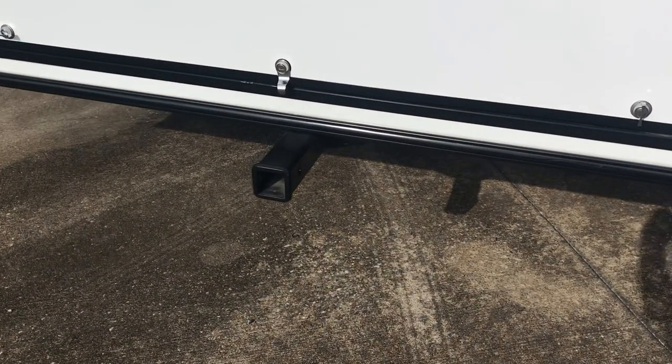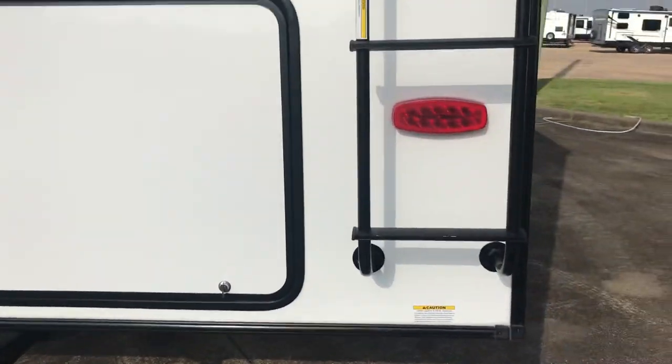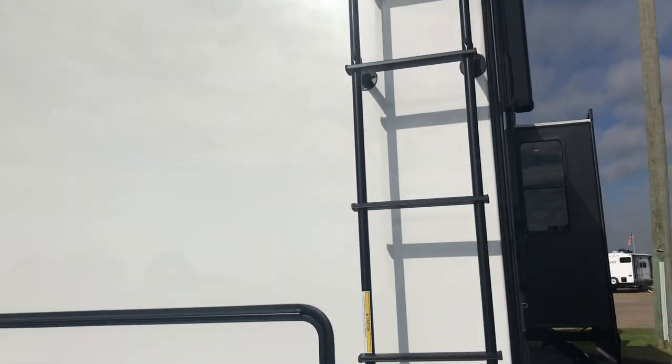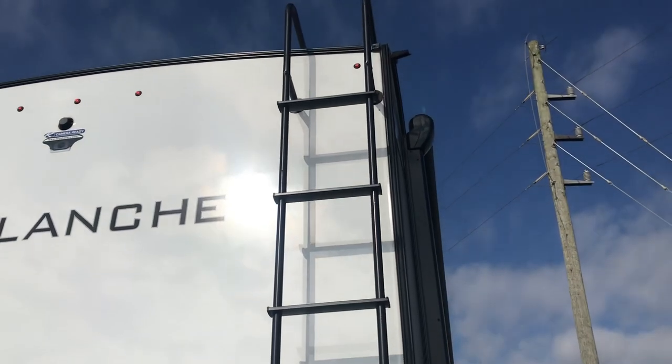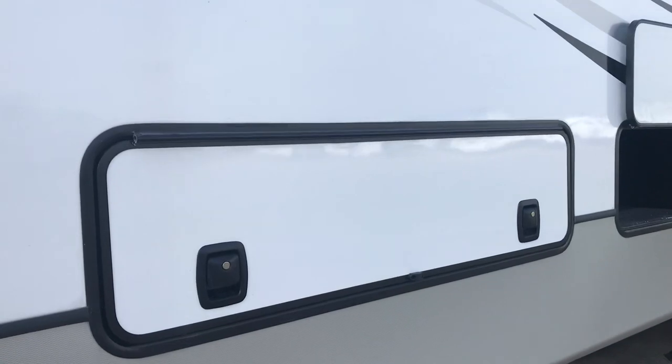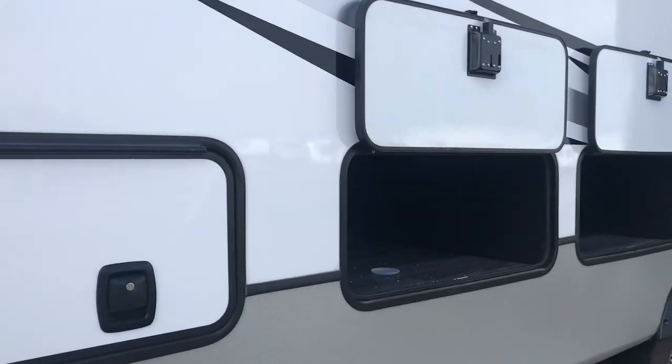There is a receiver right there where you could rack up a bike mount or something like that - if you've got a little scooter. There's also a walkable roof camera prep. And here's another one of those small cubby areas, just like on the other side.